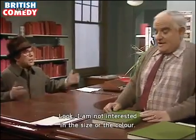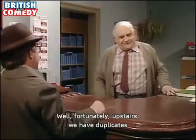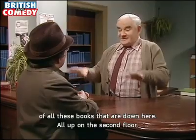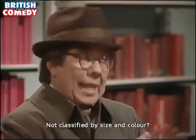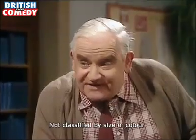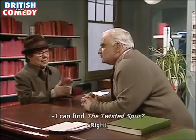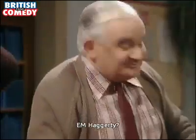Look, I am not interested in the size or the colour. Well fortunately, upstairs we have duplicates of all these books that are down here — all up on the second floor. Not classified by size or colour. Good. Then perhaps you can tell me where, on the second floor, I can find The Twisted Spur by E.M. Haggerty.